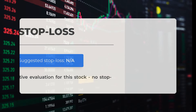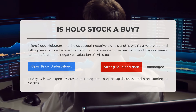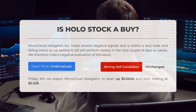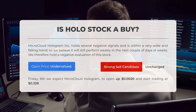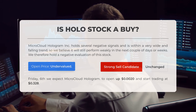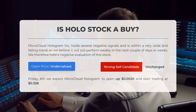Currently we hold a negative assessment for this stock and there is no stop loss in place. Microcloud Hologram exhibits several negative signals and is currently in a broad declining trend, suggesting it may continue to perform poorly in the coming days or weeks. After examining the volatility and movements from the last trading day, our systems indicate that the current price is undervalued for trading. On Friday the 6th of September, we anticipate Microcloud Hologram to open at 2 hundredths of a dollar and begin trading at 328 hundredths of a dollar.